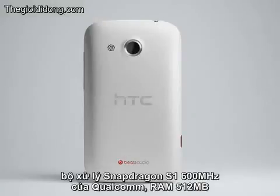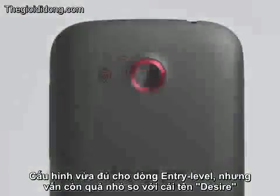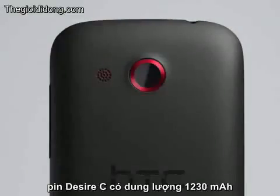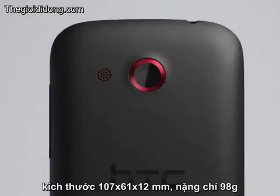Inside is a pretty modest 600MHz processor coupled with 512MB of RAM, which is enough for an entry-level phone but are a bit puny for something bearing the Desire name. The Desire C has a 1213mAh battery, measures 107x61x12mm and weighs just 98 grams.